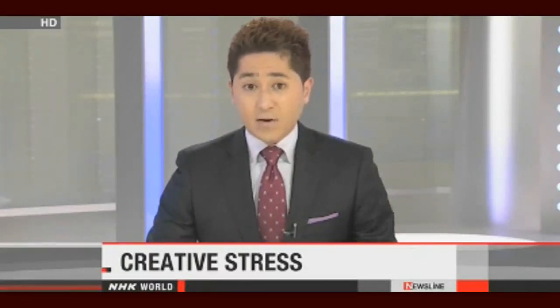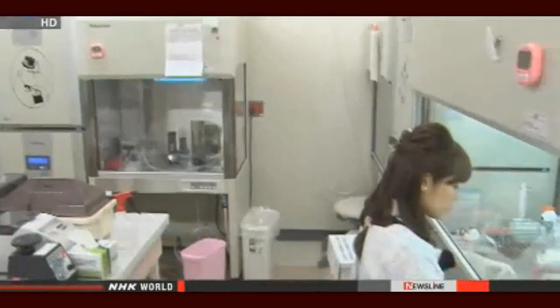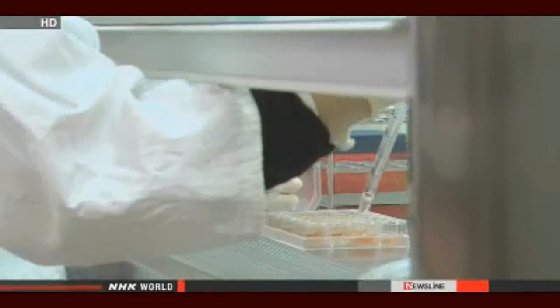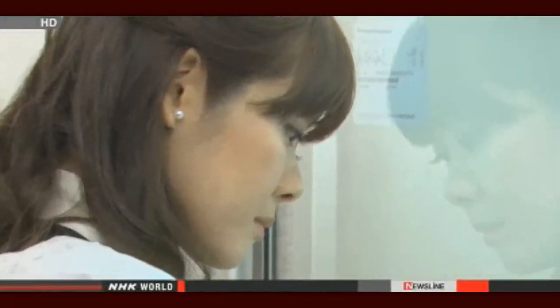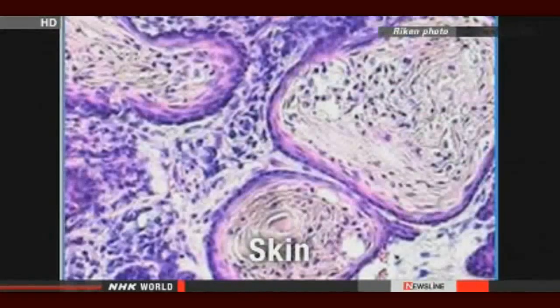Japanese researchers have made what they believe is a breakthrough in developing embryonic stem cells. They say that by exposing the cells to stress, they can produce the cells faster and easier. The researchers soaked lymphocytes, a type of white blood cell, from baby mice into a mildly acidic solution for about 30 minutes and then cultured them. The team says the process activated genes that keep cells pliable enough to develop into various types of cells. They put the cells into mice and confirmed that they developed into skin, muscle, and other types of cells.